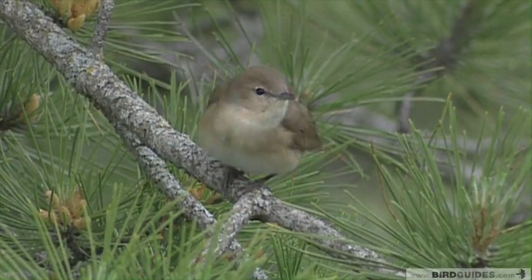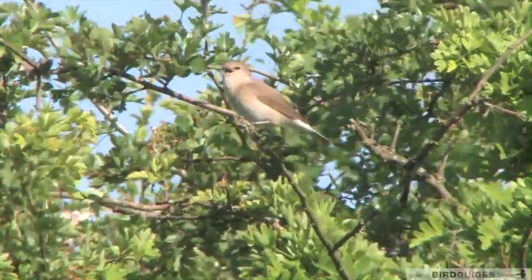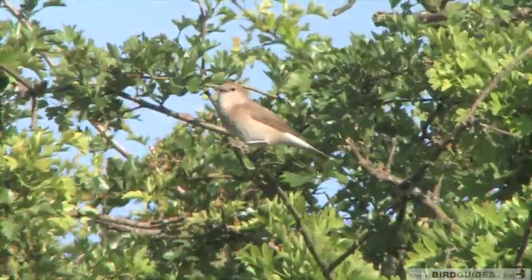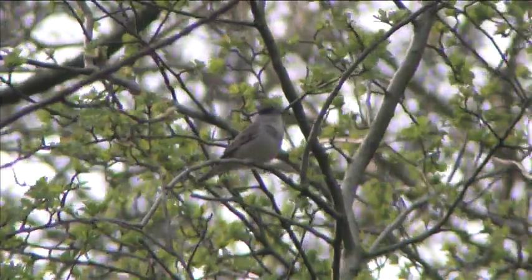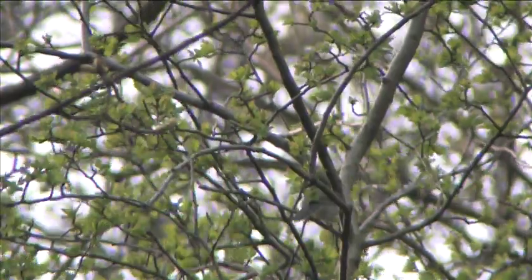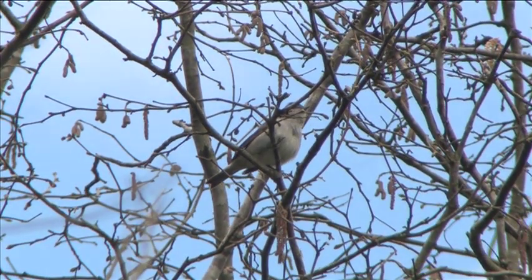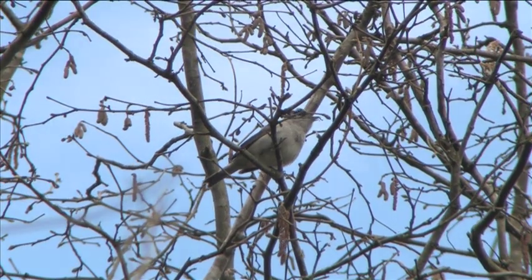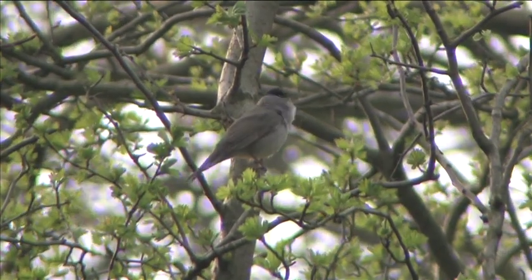Telling blackcap and garden warbler apart by their song however is one of the key identification challenges in British birding, but there are clues to help you. Both of these species are superb and enthusiastic songsters. Blackcap song is rich, bubbly and flutey. The phrases are clear and the song seems measured and considered and doesn't seem hurried. At times blackcap song can almost have a melancholy feel about it.